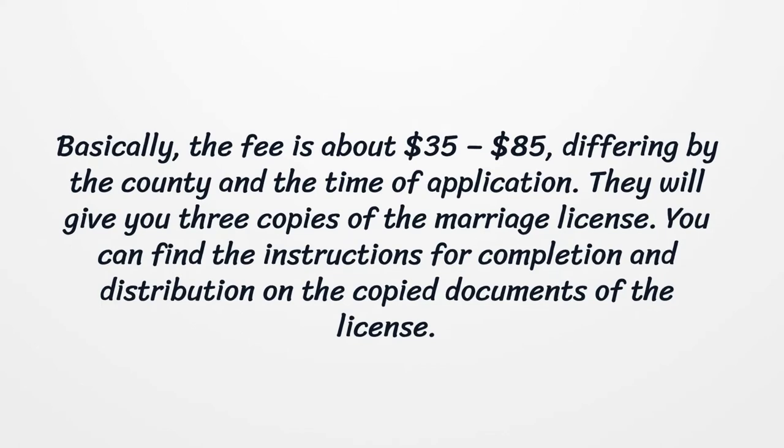The fee is about $35 to $85, differing by the county and the time of application. They will give you three copies of the marriage license. You can find the instructions for completion and distribution on the copied documents of the license.